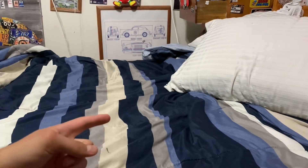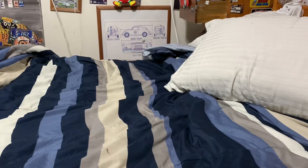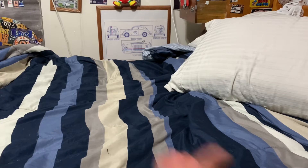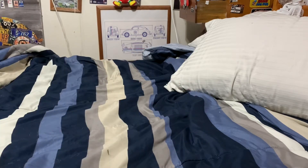Then we went to another flea market closer to my house, maybe 20 to 30 minutes away. We're walking around and she finds a couple more comic books and some bracelets. We come across this one guy who has a bunch of Pokémon stuff and video game stuff, and at the end of his table there were a bunch of consoles.